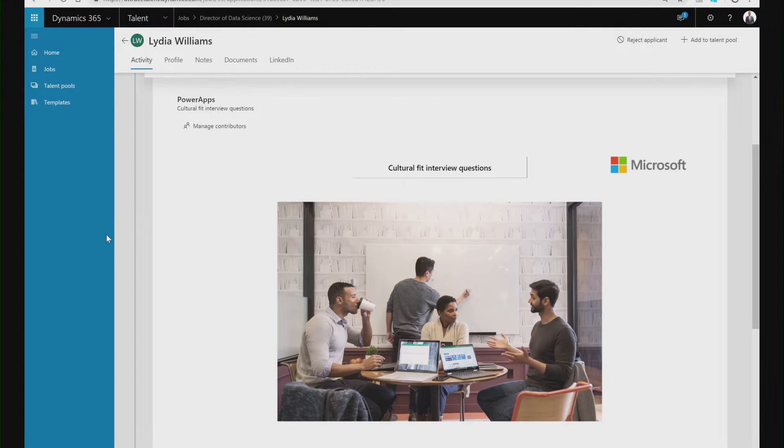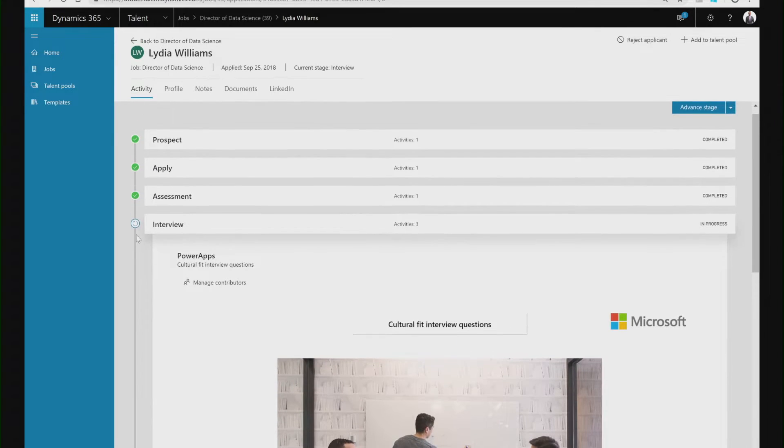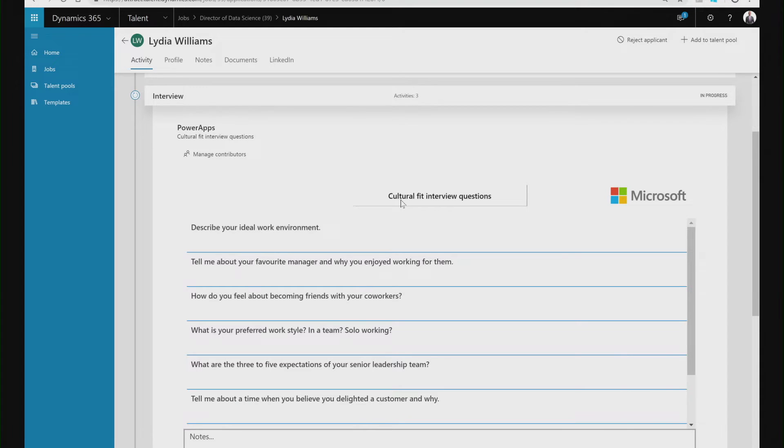If we look at Power Apps as an example, I can embed personalized apps at any point in the hiring process, and we have two great examples here of how I've done that. As part of my hiring process, I've chosen to include a Power App that's going to identify some key cultural fit interview questions. My hiring team can easily access the Power App directly within Dynamics 365 for Talent, and receive some guidance on great questions to ask candidates to assess if they are a great cultural fit for our organization.